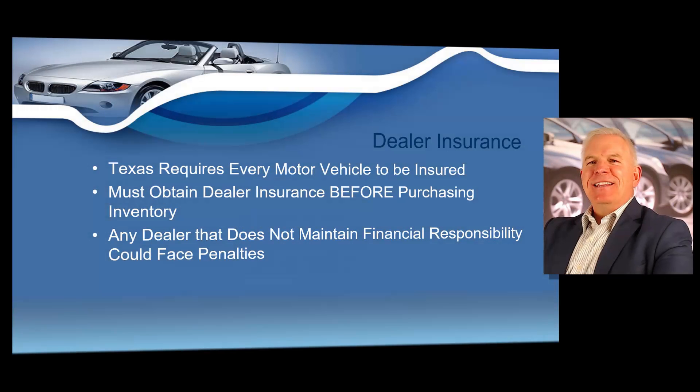Next, I want to talk about dealer insurance. The state of Texas requires every motor vehicle driven on any roadway to be insured, including the demos and all service vehicles owned by your dealership. It is illegal to drive any motor vehicle in Texas without proof of insurance or some type of financial responsibility. It's also illegal for any motor vehicle owner, such as a dealer, to allow anyone else to drive the owner's vehicles, such as allowing your customers to drive your demos without insurance.